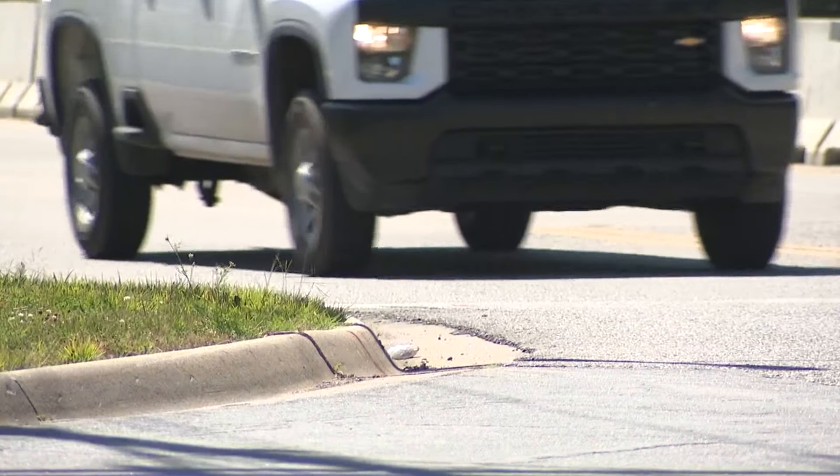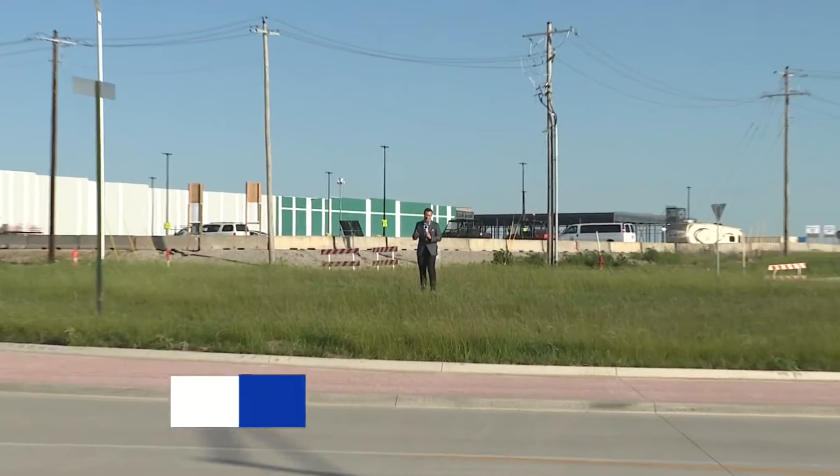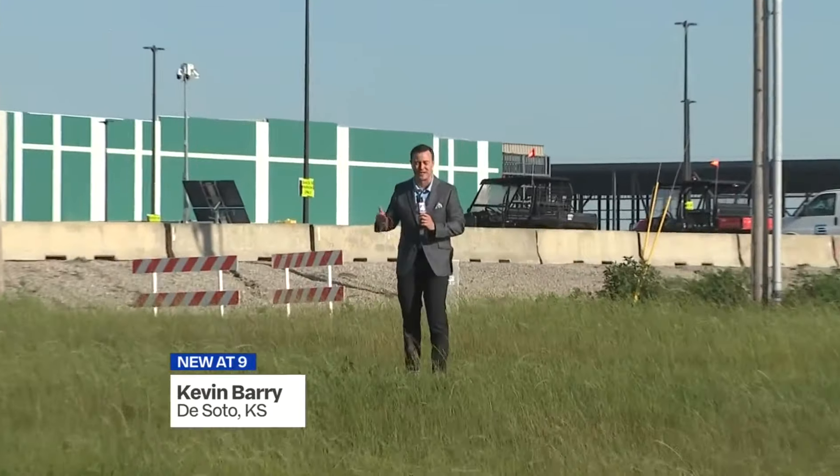The jobs that are generated by the construction activity will come later, but right now we're seeing the construction activity itself. The final draft plan that was presented to residents tonight is expected to go in front of the city council in July.